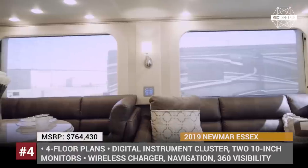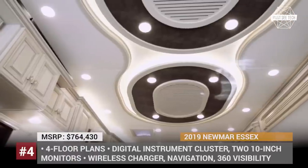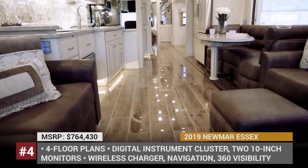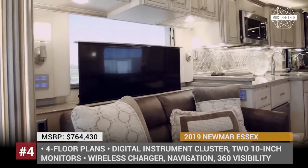It goes without saying that prices of these vehicles are scandalously high, so those of you who are interested in more affordable campers and trailers, check out the suggested videos and information cards after this one. Let's continue!